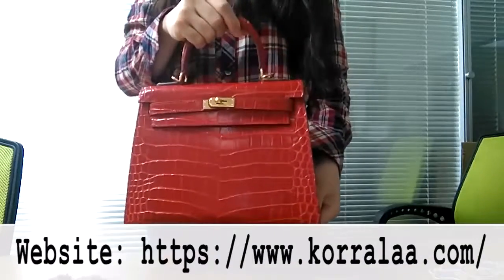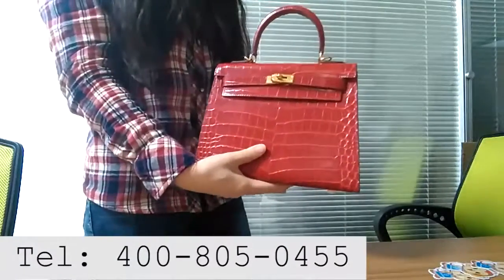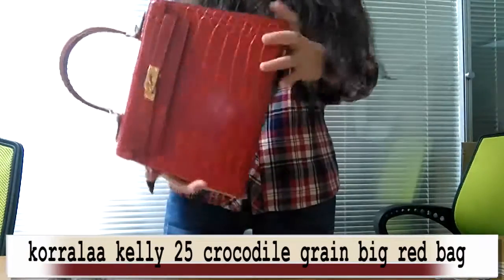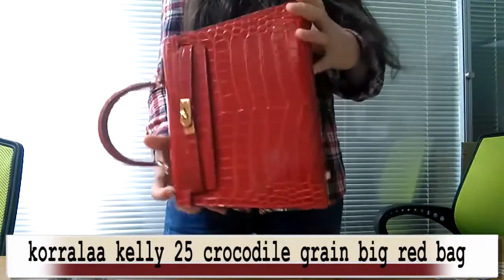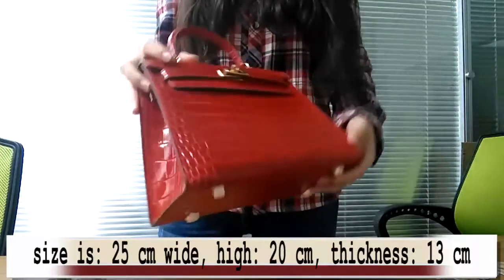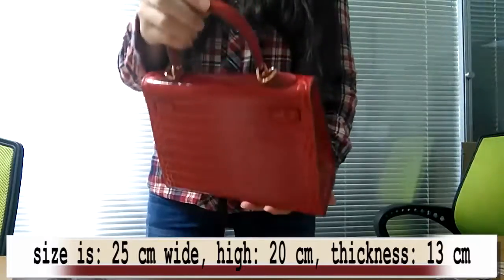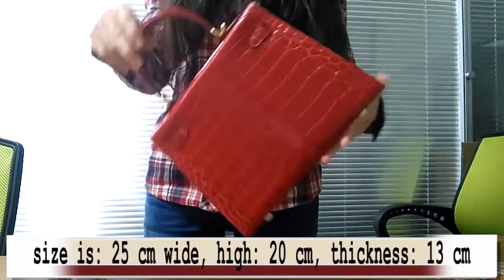Hello everyone. Today is to introduce you to this one: Coraila Kelly 25 Crocodile Grain Big Red Bag. Size is 25 cm wide, 20 cm high, and 13 cm thickness.